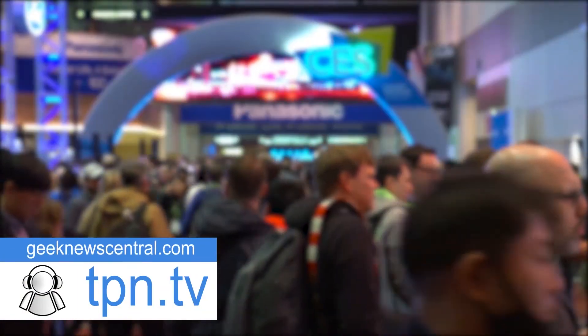Go to opcom.com. Todd Cochran here at CES 2018, part of the Geek News Center team. We'll see you next time! Bye-bye.